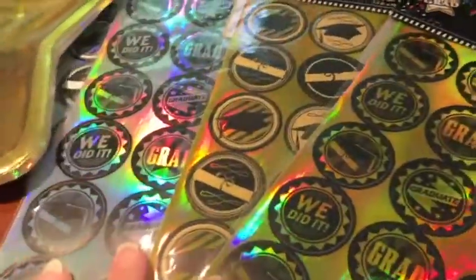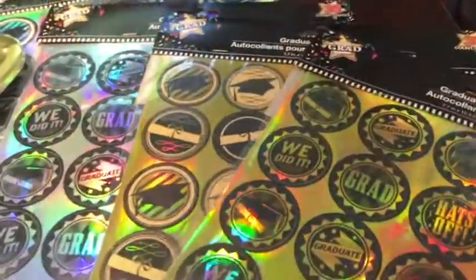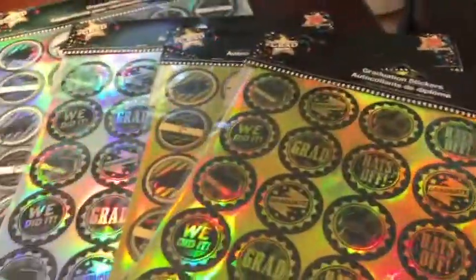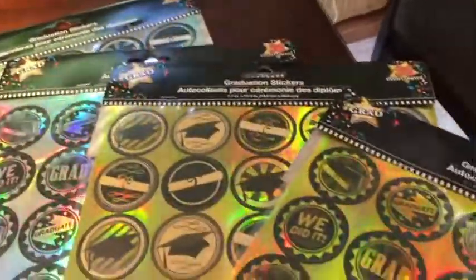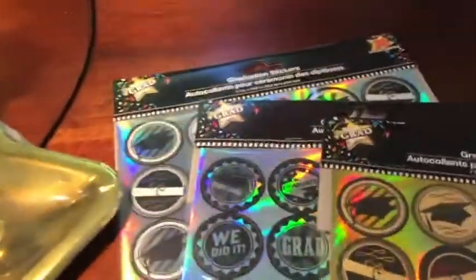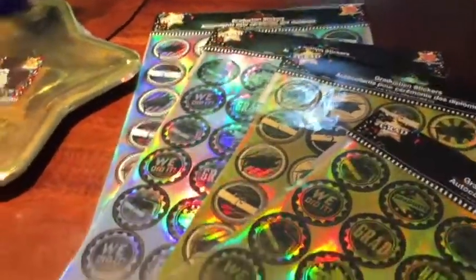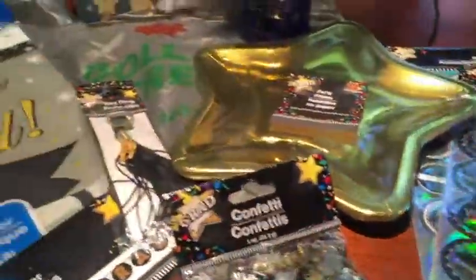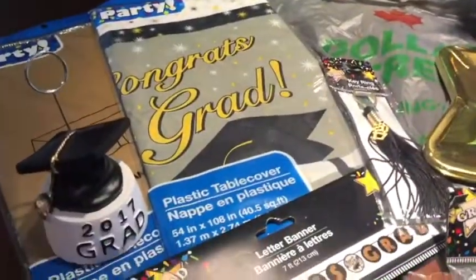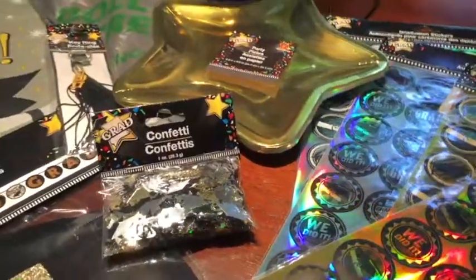They have these lovely stickers — or seals, I guess — and there's a lot on each package. They come in two different prints and are available in gold and silver, so I took both because I'm sure I'll find another use for them afterwards. I could probably share some with friends who also have grads in their family. So those are all the graduation supplies I got at Dollar Tree.